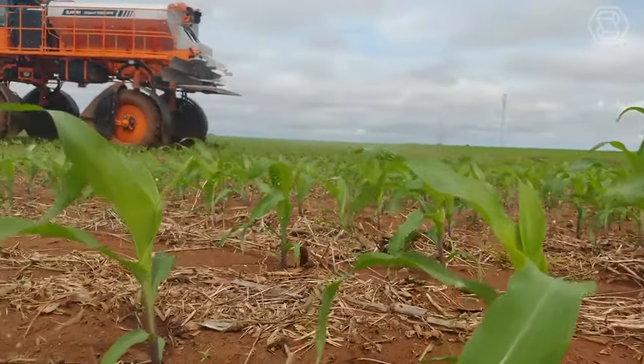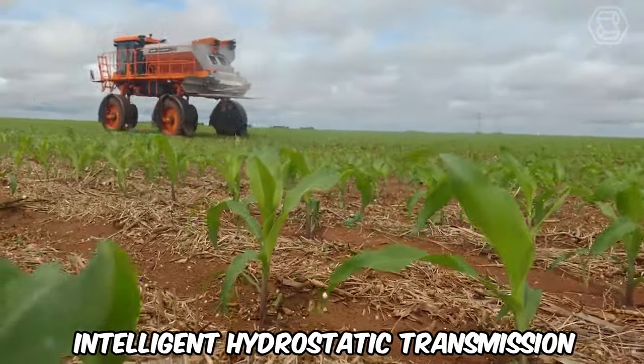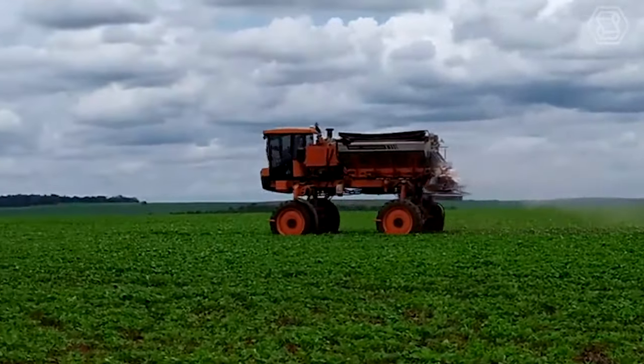What's more, the 5030 NPK has intelligent hydrostatic transmission with traction control and ABS.